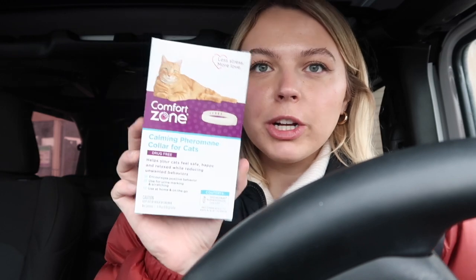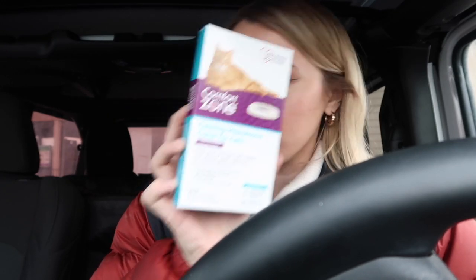Our vet recommended Feliway diffusers — you plug them in and they release pheromones that make cats calmer or happier. I picked up a few more things like that: a calming spray you spray around the room and a calming pheromone collar, which the vet also recommended. We're going to try them one by one — if something works, we'll stick with it. She's just growling because she's scared, she doesn't know these other animals. Anyway, change of plans — I'm running into Home Goods right here!